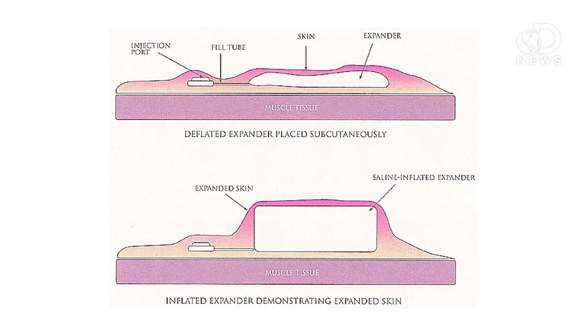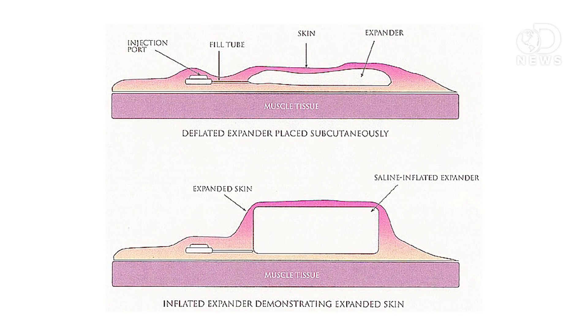Before the procedure begins, doctors have to implant tissue expanders underneath the skin near the area where they'll be separated. These will slowly expand over the course of several months, so that when the girls are eventually separated, doctors will be able to use that extra skin to stitch up the open chest cavity.